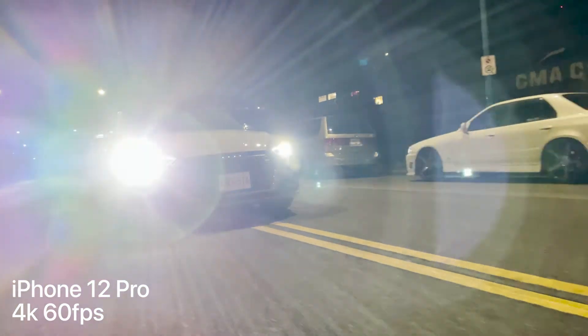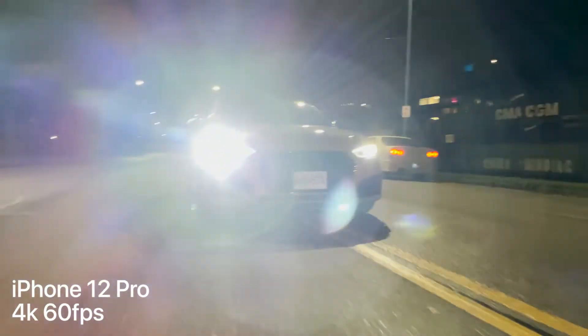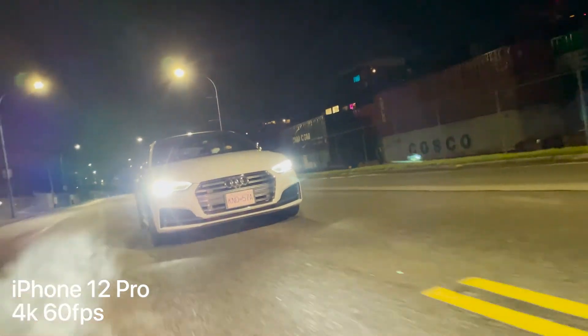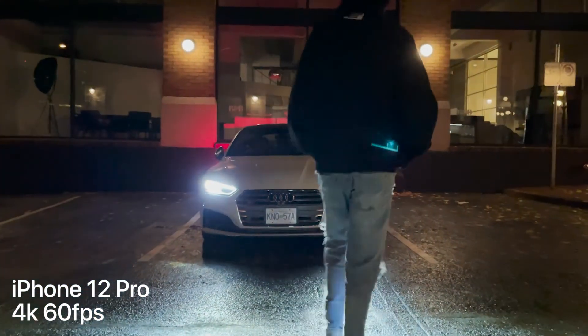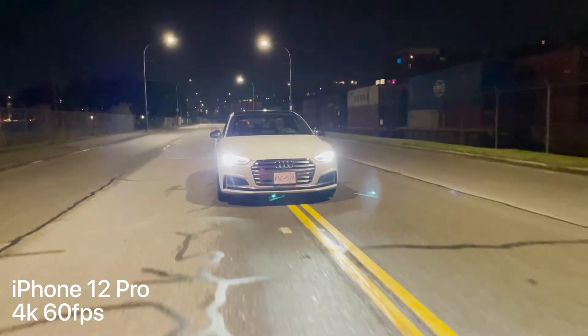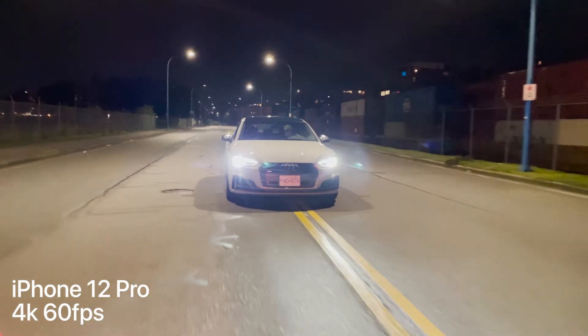Here is an example where the iPhone didn't really do a good job exposing for the shot. I was shooting some rollers on my friend's car and as you guys can see the headlights of the cars are way overexposed. At first I thought it was because of the low angle, but when I got home to review the footage I remembered the first example was also an extremely low angle, so I wasn't quite sure why the iPhone was overexposing that much. But I was able to combat this issue just by moving my camera a little bit higher up and getting a very similar shot.